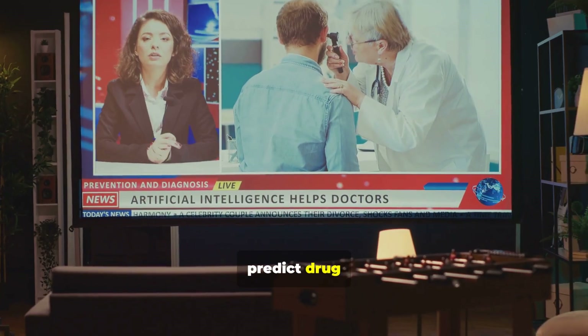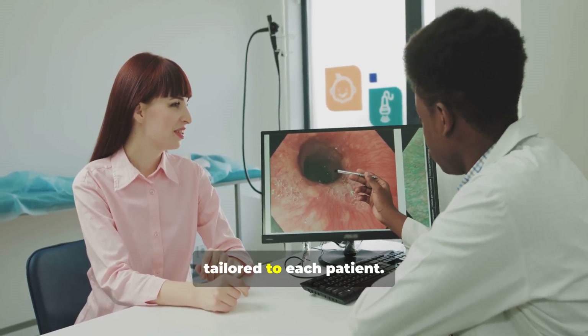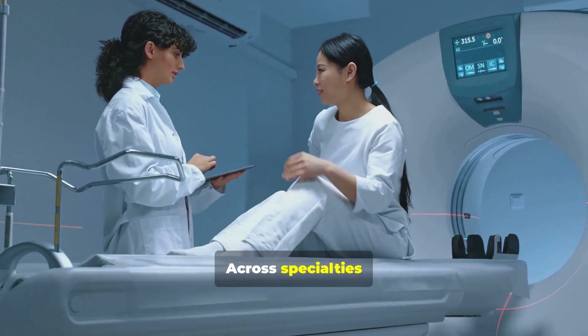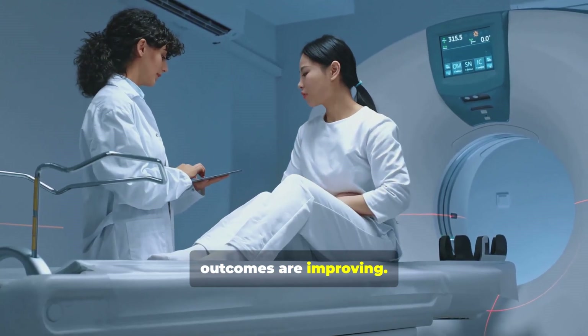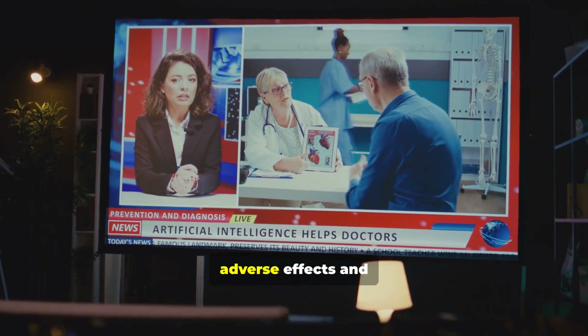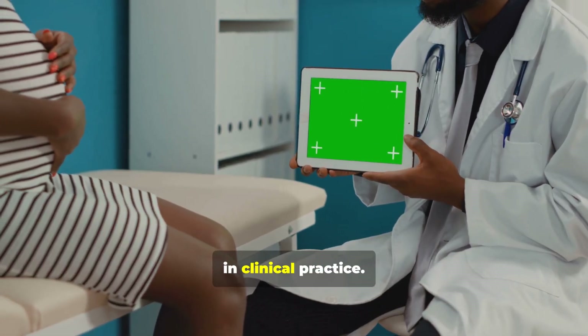Clinicians can now predict drug responses and identify optimal dosages. This enables personalized plans tailored to each patient. Across specialties — oncology, cardiology, mental health — outcomes are improving. Personalized medicine reduces adverse effects and improves patient outcomes. Now let's look at how these systems work in clinical practice.